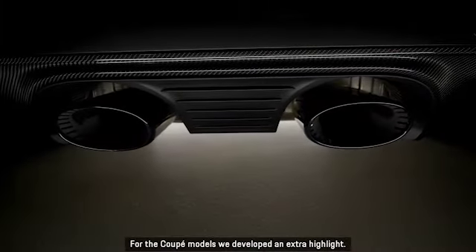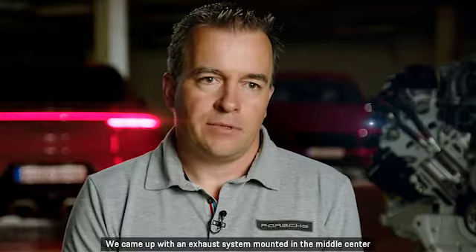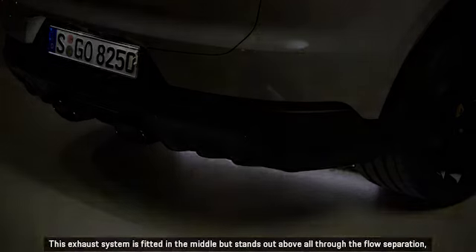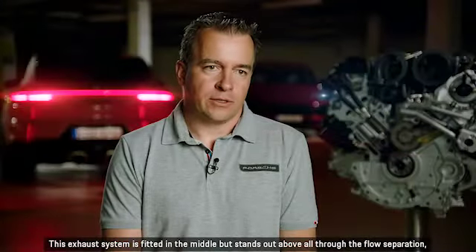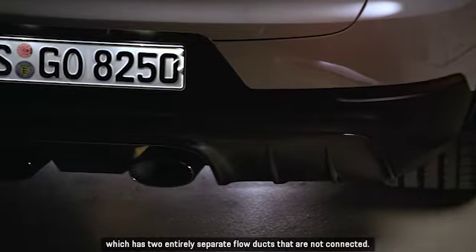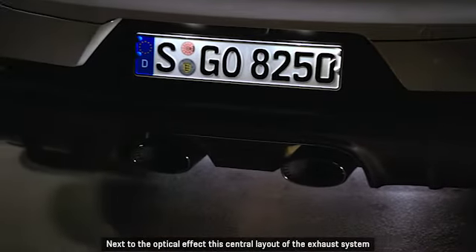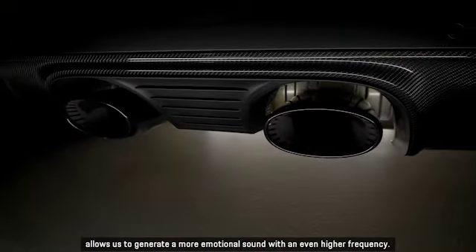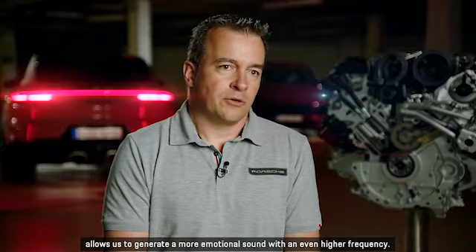For the coupé models, we developed an extra highlight — an exhaust system mounted in the center that underlines the emotional character even more. This exhaust system is fitted in the middle but stands out above all through the flow separation, which has two entirely separate flow ducts that are not connected. Next to the optical effect, this central layout of the exhaust system allows us to generate a more emotional sound with an even higher frequency.